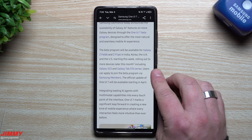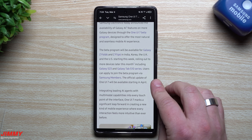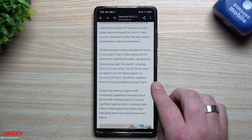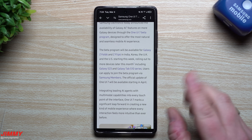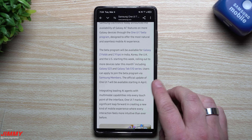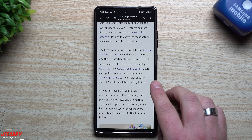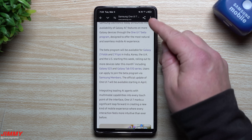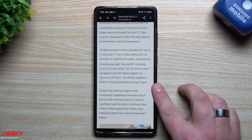Users can apply to join the beta program via Samsung Members. The official update of One UI 7 will be available starting in April. As you may have seen online with rumors and speculations, some of those April release dates could be correct. I always go off of anything confirmed or official through a Samsung channel — the Samsung Newsroom is one of those channels I rely on for official confirmed information, not rumors or speculations.